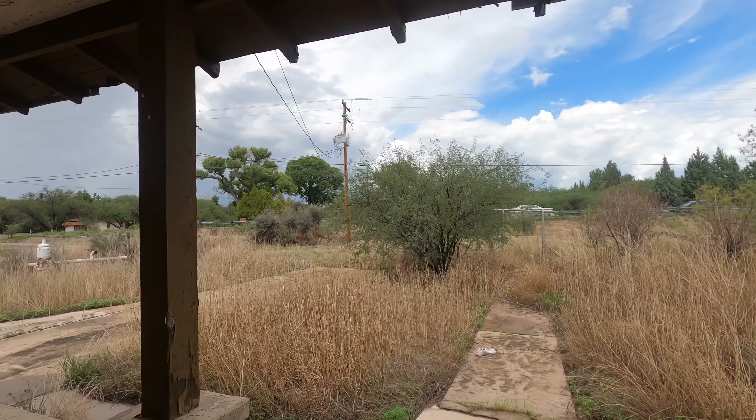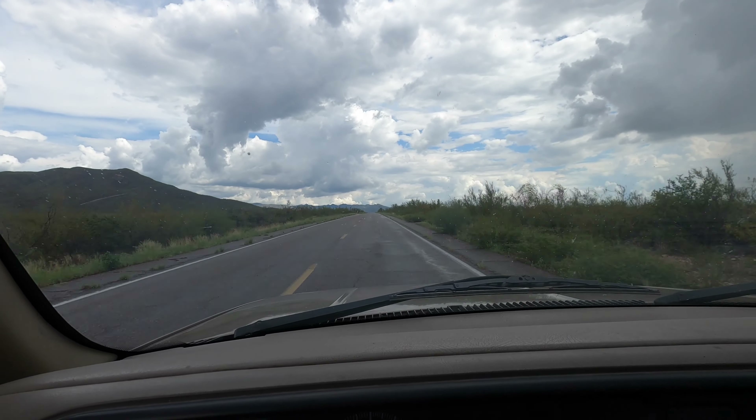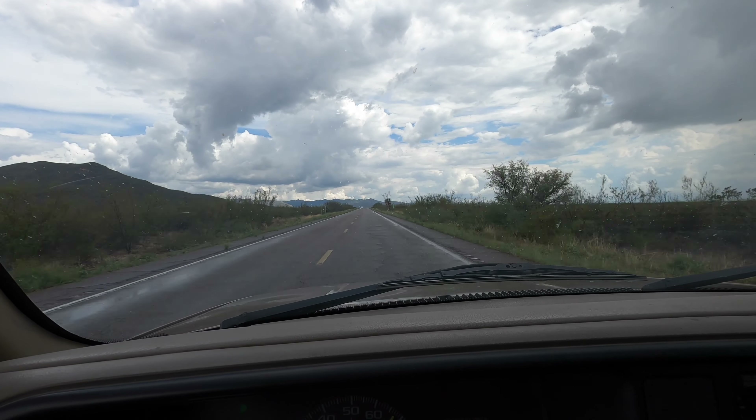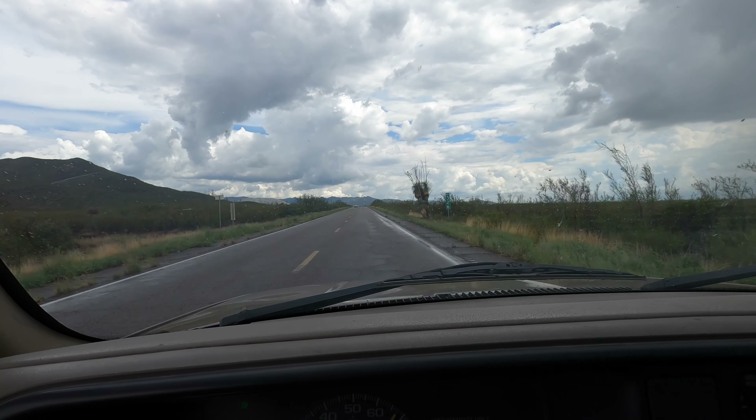And there's Arizona Highway 80 going down to Bisbee. You know, folks, when you see this, this is not what you think of when you think of Arizona. You think of deserts and whatnot, but this looks pretty cool. This is just outside of Bisbee.